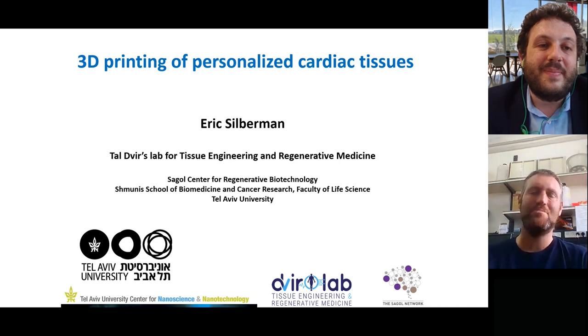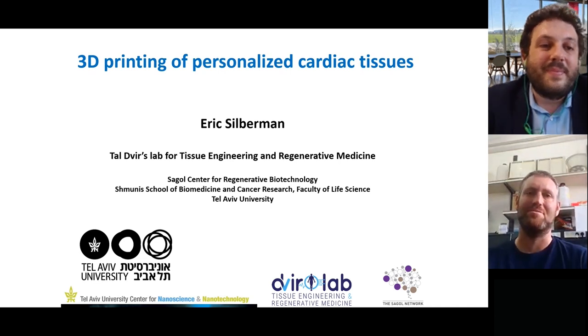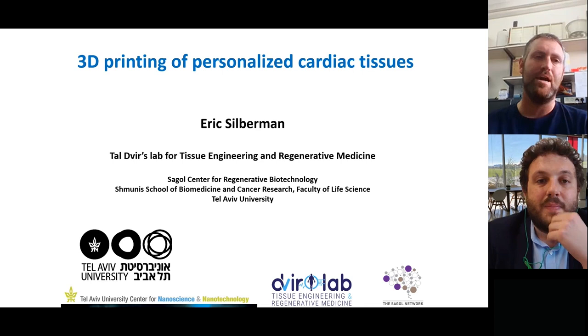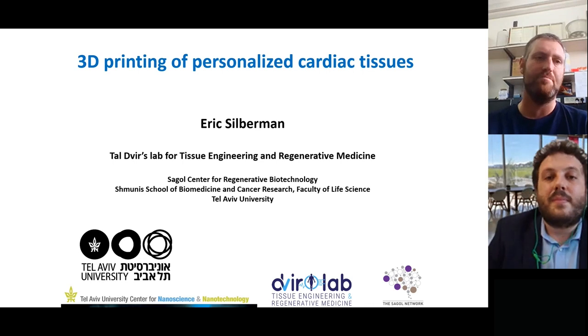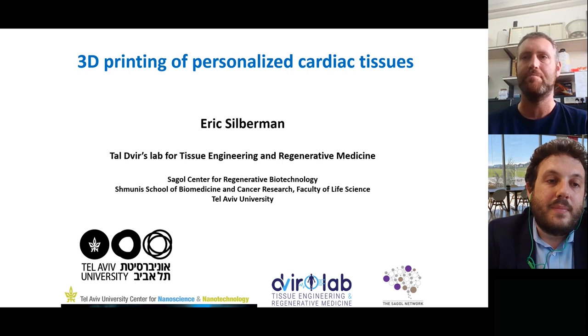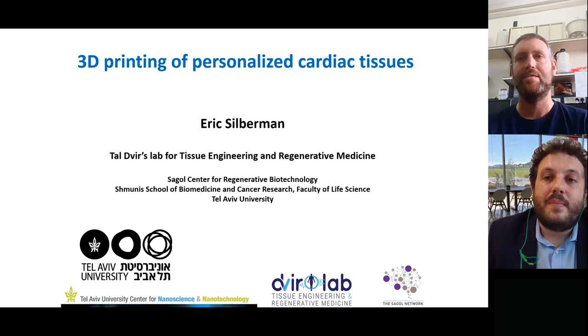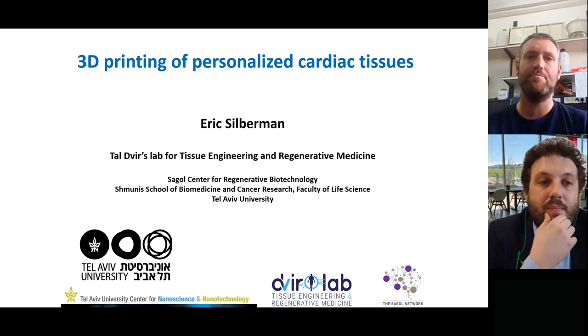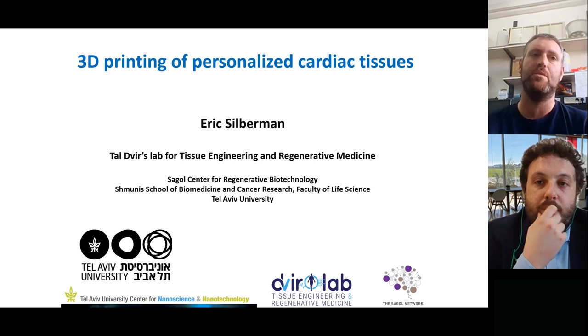Wonderful. Thank you so much for the introduction and thanks to all the organizers for putting this together. As Mau said, I'm one of the researchers in Professor Tal Devere's lab for tissue engineering and regenerative medicine, and we now have many years of experience with 3D printing and in particular 3D printing biologically relevant tissues. Today I'll be speaking specifically about 3D printing of personalized cardiac tissues.